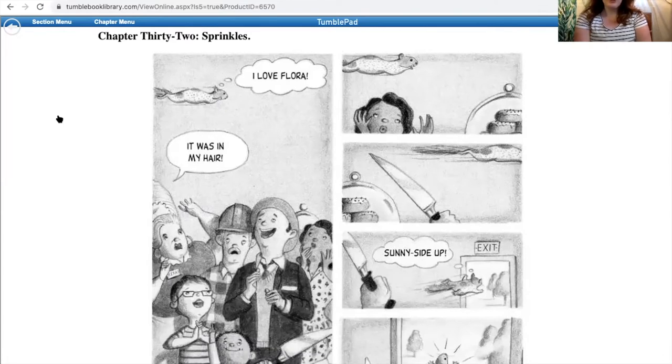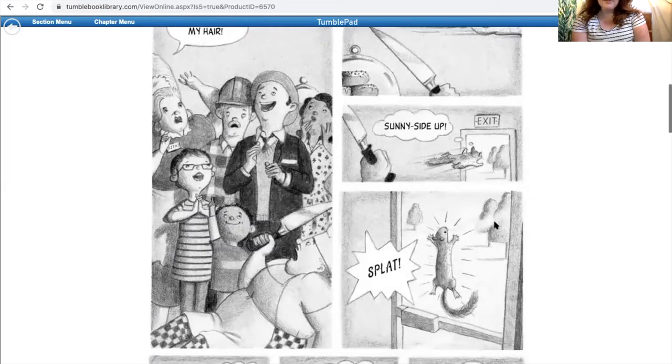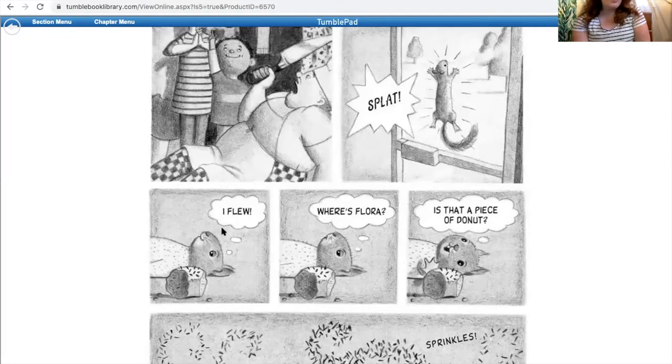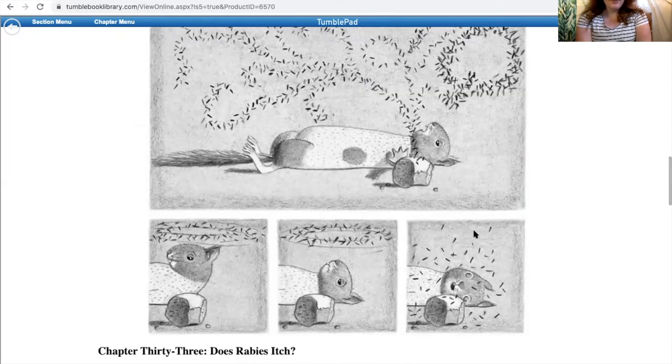Chapter 32 — Sprinkles. We see Ulysses thinking 'I love Flora,' and then we have Rita screaming that he was in her hair. We see him flying, we see the man with the knife. Sunny side up. He's flying to the exit, but it's closed — it's flat. 'I flew. Where's Flora? Is that a piece of donut? Sprinkles!' It doesn't feel so good, and then he passes out.